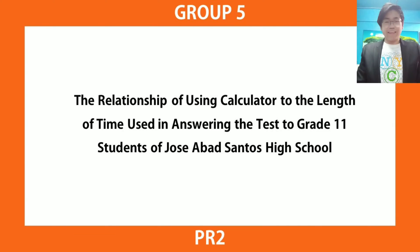The purpose of the study is to find out if there is a relationship between using calculators and the length of time used in answering the test of the Grade 11 students of Jose Abad Santos High School. The researchers chose this title since the study was conducted in the midst of a pandemic, where they could easily find respondents from that school, as they are also studying there.